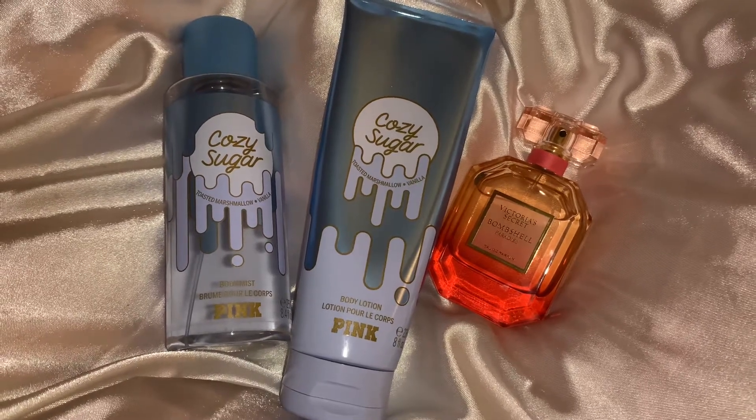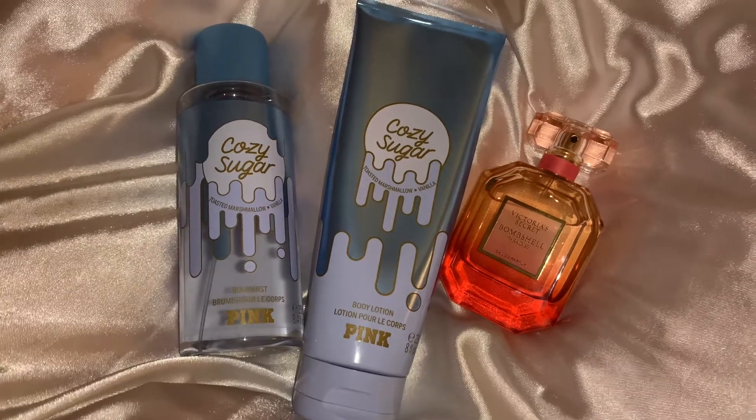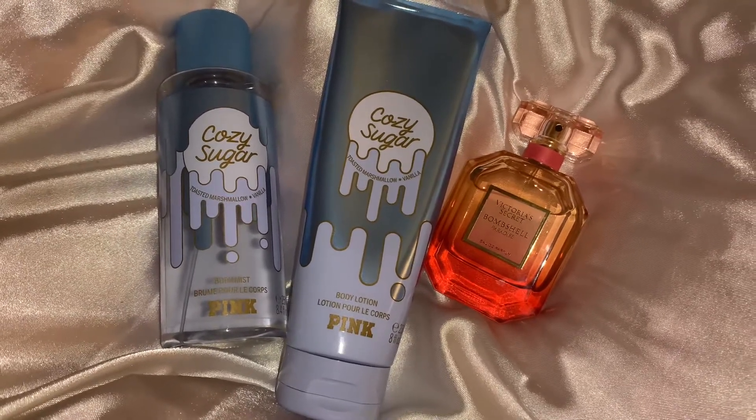Hi guys, welcome back to my channel. I just have a quick little video for you guys with a couple fragrance combos I've been enjoying during the spring.